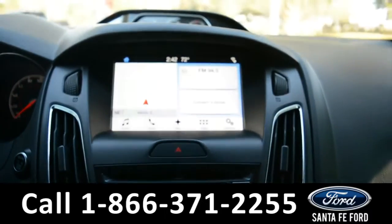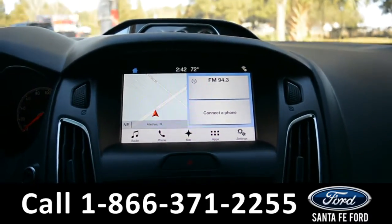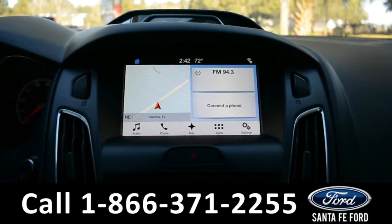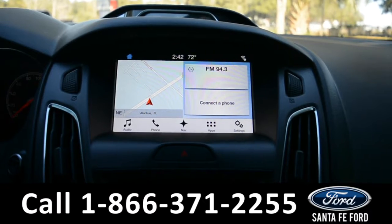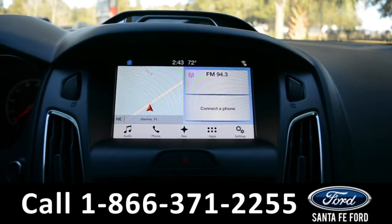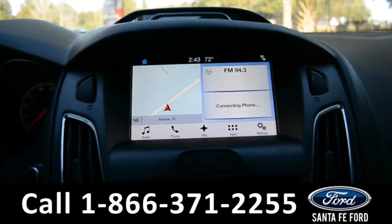It comes equipped with a large touch screen media center that has AM and FM radio, Sirius satellite radio capabilities, Bluetooth functions, a CD player, a Sony sound system, GPS navigation, and this is also where you'll be able to find your backup camera.